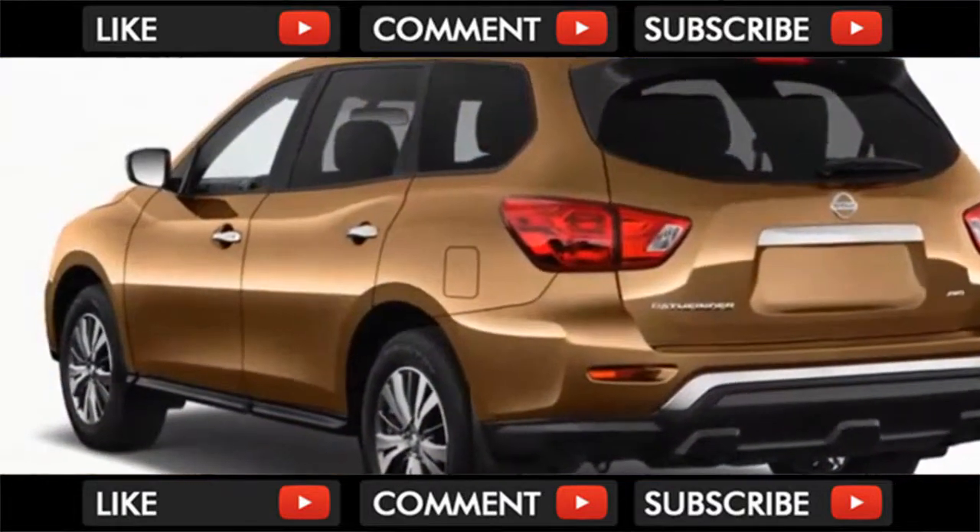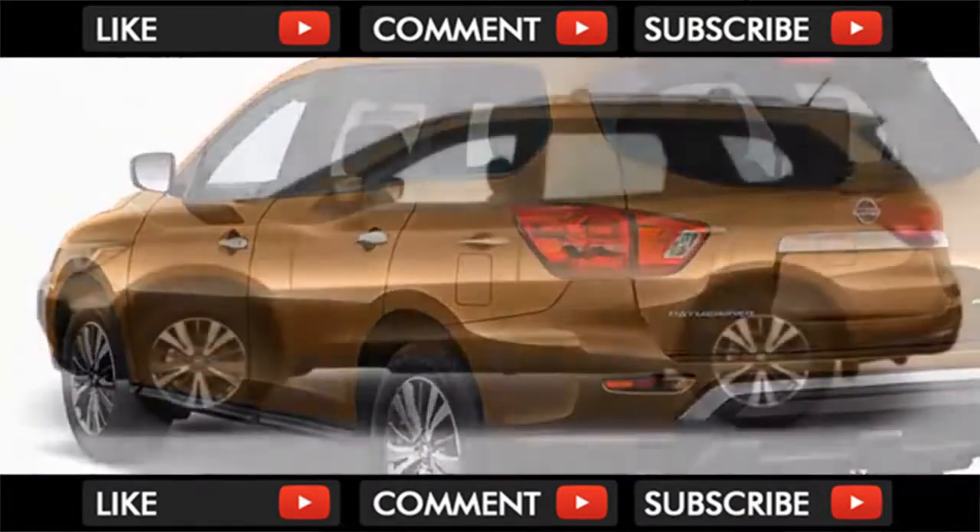The base model is the Nissan Pathfinder S, which is fairly sparse but still features third-row seats. The next step up is the SV, which is the one you're most likely to see on lots.